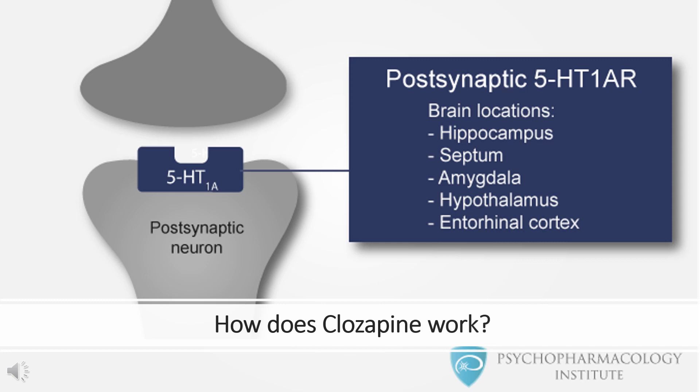How does Clozapine work? The mechanism of action of Clozapine is unknown. However, it has been proposed that the therapeutic efficacy of Clozapine in schizophrenia is mediated through antagonism of the dopamine type 2 (D2) and the serotonin type 2A (5-HT2A) receptors.